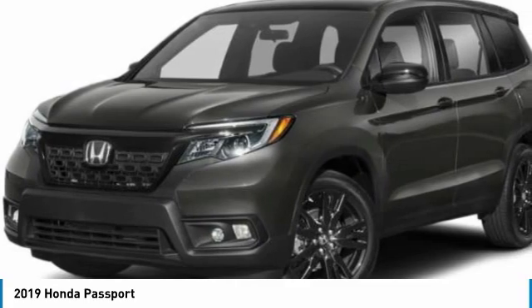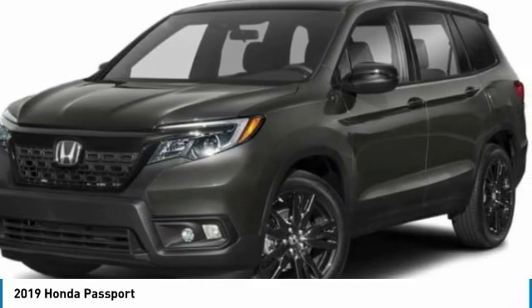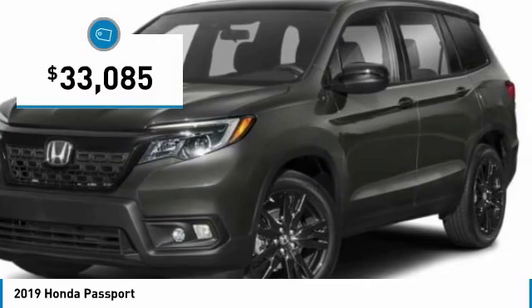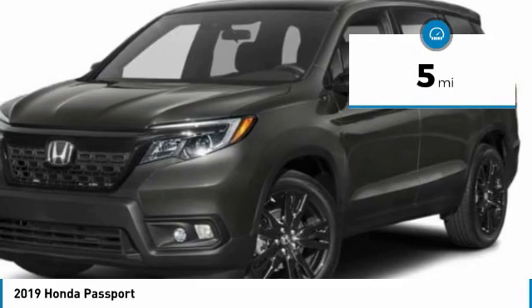The Passport, which was assembled in Lafayette, Indiana, also gives you the comfort of Honda reliability and quality and is priced below $35,000. This vehicle has less than 100 miles.